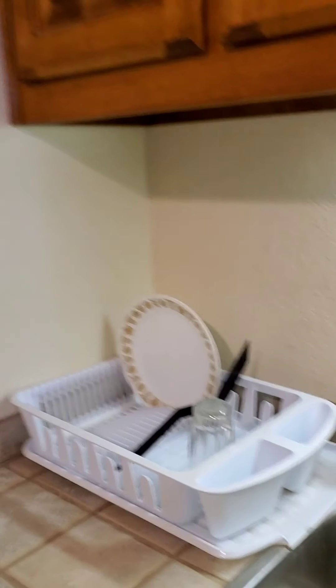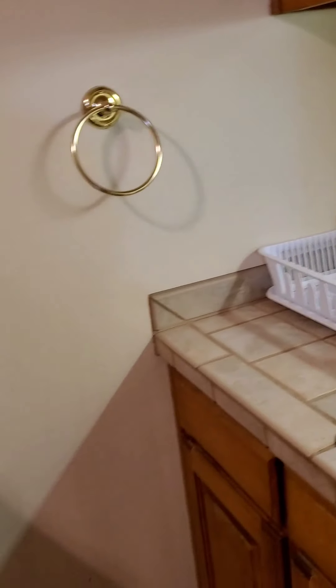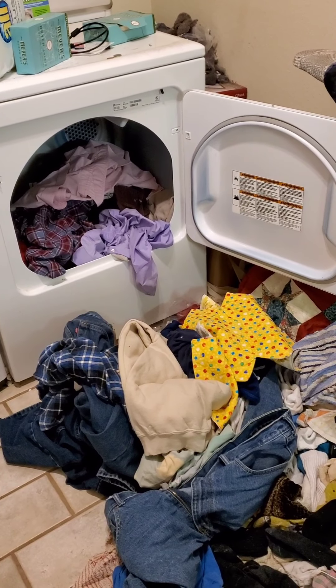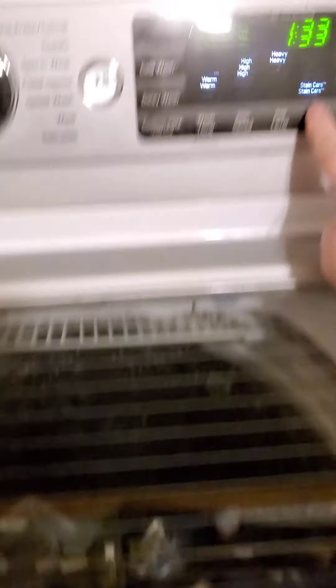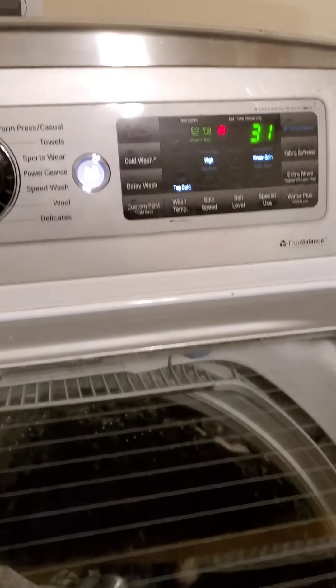Here we just have a nice clean sink in the laundry room. There's some dirty laundry on the floor and clean laundry in the machine that I haven't taken out yet. I need to run it again, so I'll just do a rinse and spin — that'll take care of it.